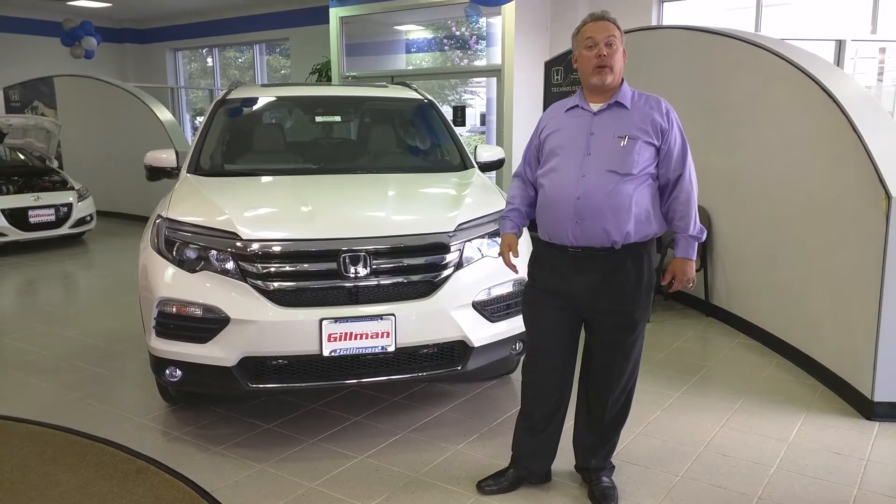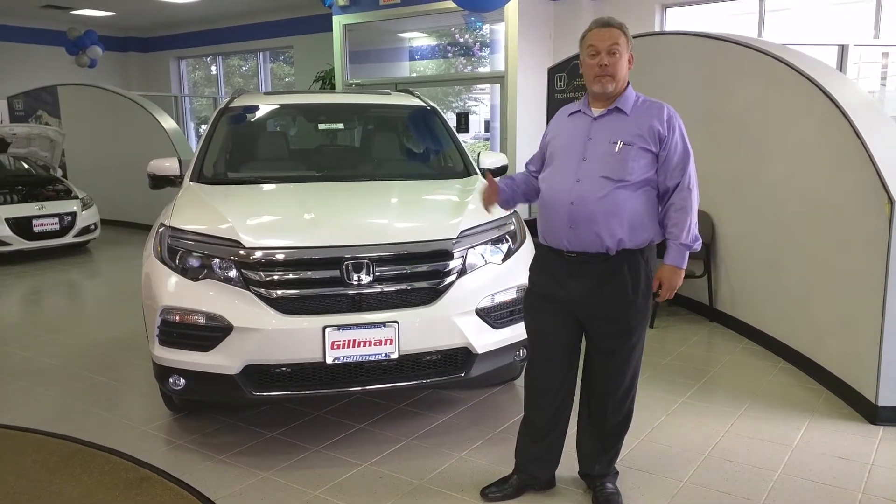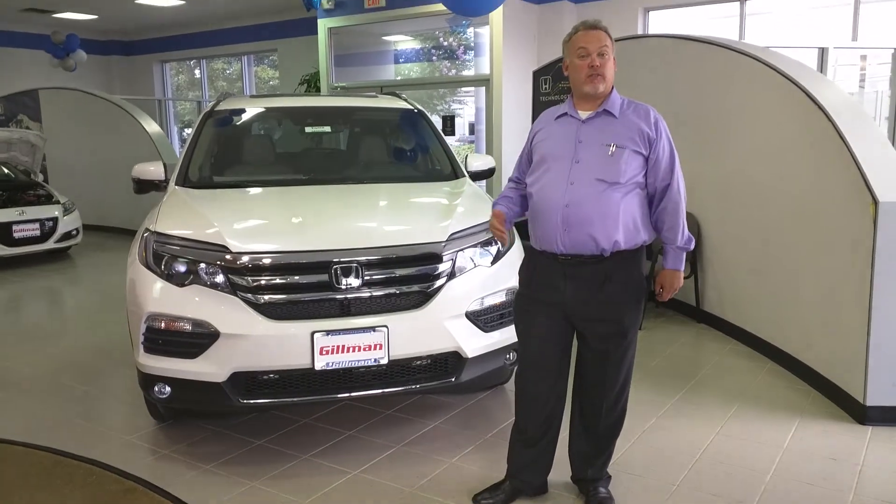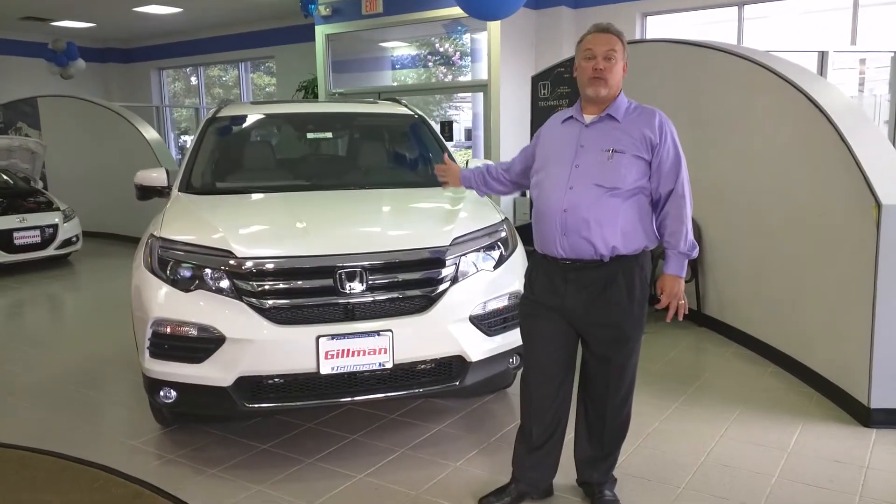Hi, my name is Jeremy Lavelle. I work for Gilman Honda of Rosenberg. I'm here to introduce you to the 2016 Pilot. I've been waiting for this vehicle myself for three years and it has finally arrived.